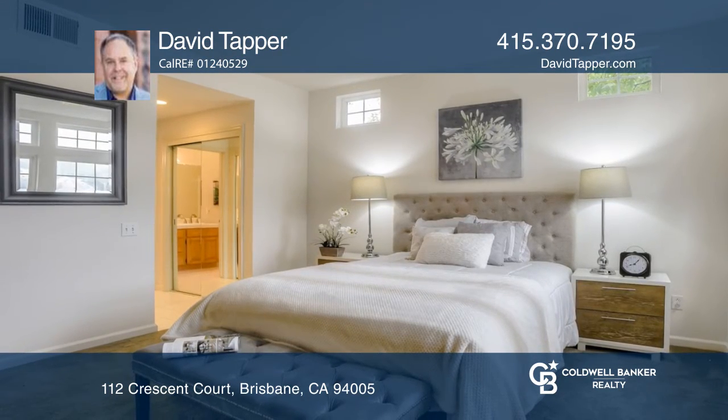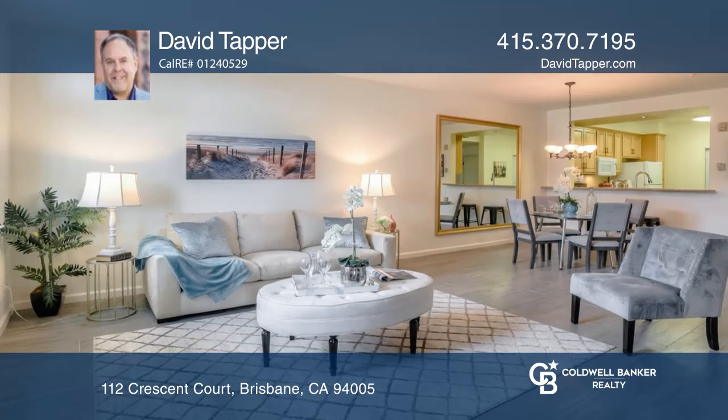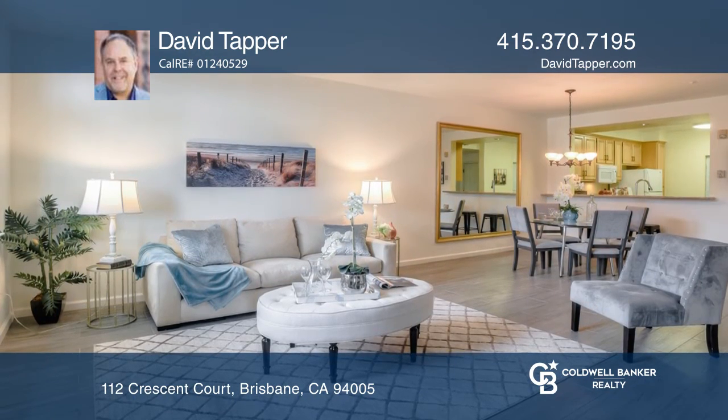Features include high ceilings and Italian porcelain stone floors in the living room, hall, and guest bedroom.